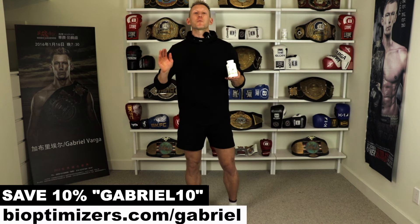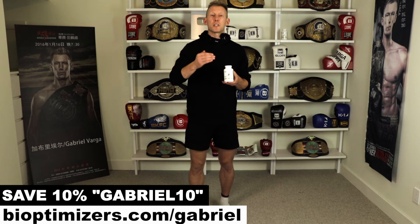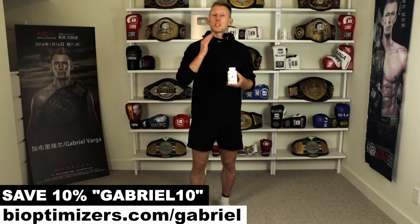Masszymes supercharges your protein digestion, increasing amino acid absorption by an incredible 1200 percent. That means you'll get more muscle-building nutrition from every meal and you will experience less soreness, faster recovery and better workout results. BiOptimizers has a no-questions-asked 365-day guarantee. Head over to BiOptimizers.com/Gabriel and use promo code Gabriel10 to save 10 percent.